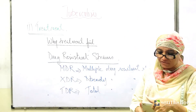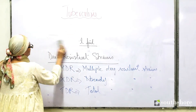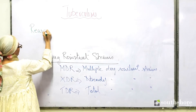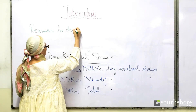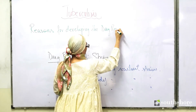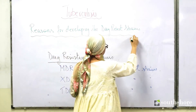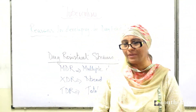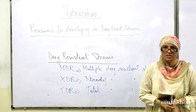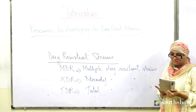Reasons for developing drug resistant strains include: first, antigenic variation — the bacteria mutates constantly, leading to the development of drug resistant strains.